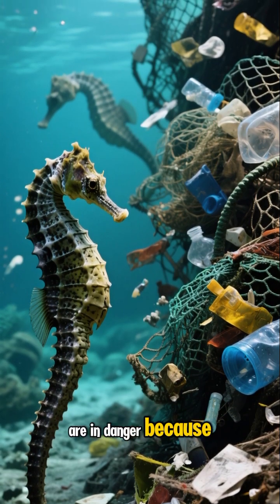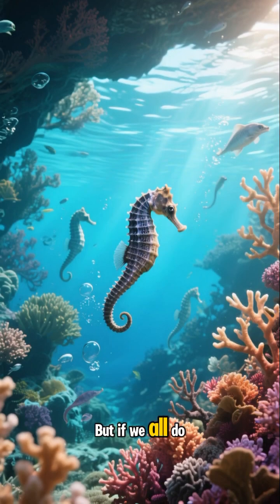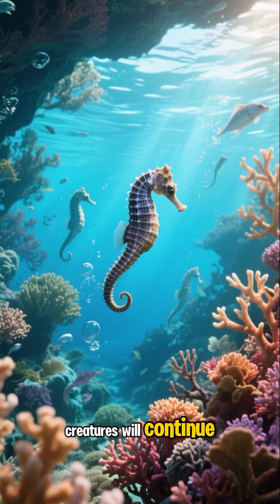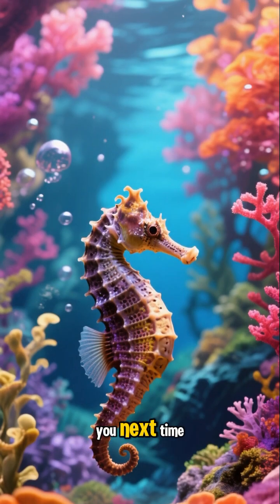Sadly, seahorses are in danger because of things like pollution and overfishing. But if we all do our part to protect them, these magical creatures will continue to swim the oceans for years to come. Thanks for watching and see you next time.